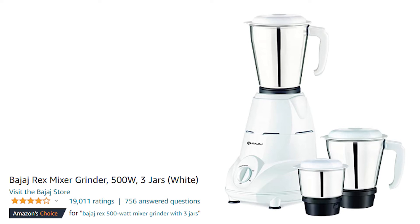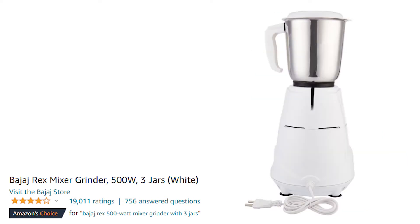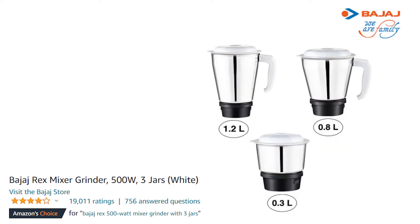This is a good budget option. You get a warranty on the motor as well as on the product. You can check the price in the description below.